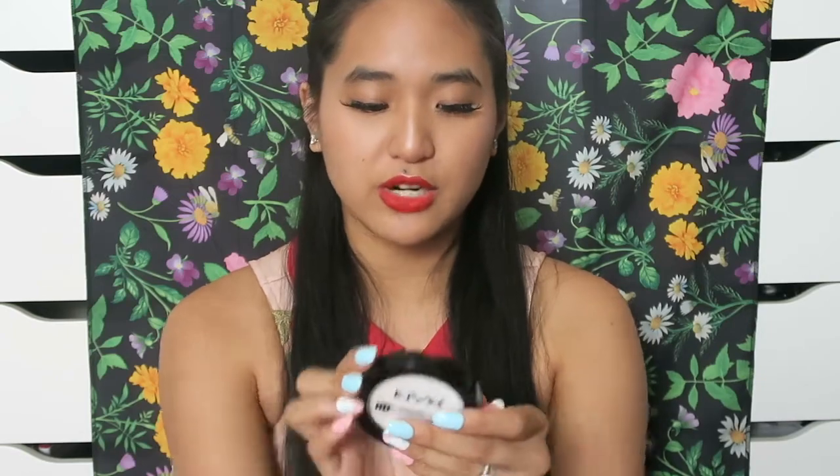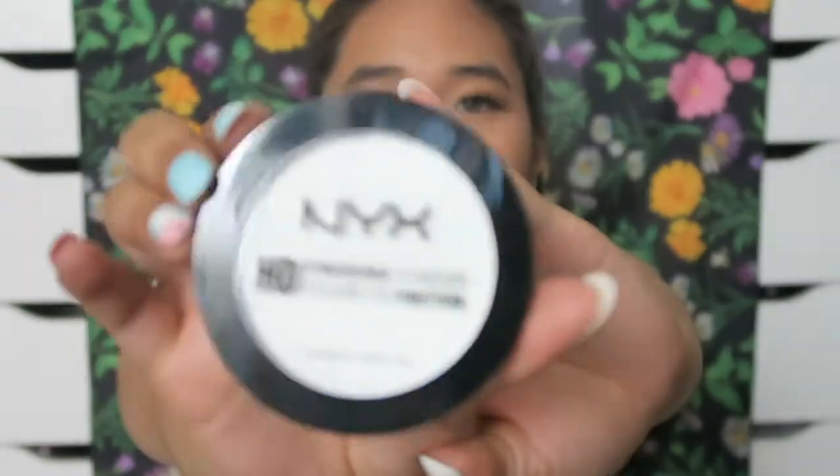It says the natural heat from your body will cook the powder over base foundation or concealer, giving you a flawless finish. I didn't know that's how baking worked, but I want to try it and see if it'll set my concealer better because I feel like my concealers never stay properly. Next I picked up the NYX HD Finishing Powder in Translucent.